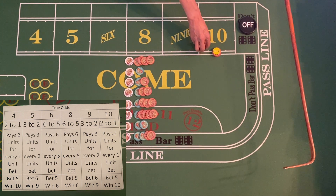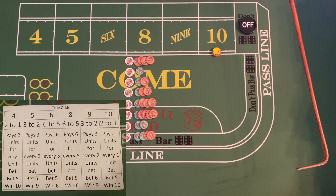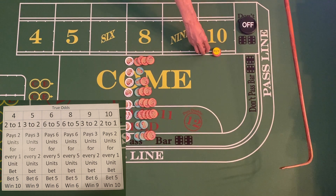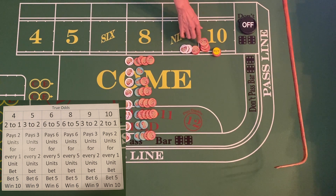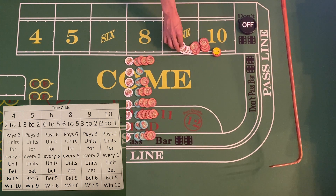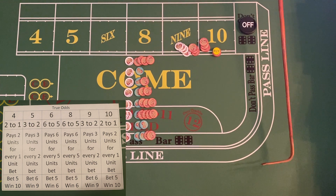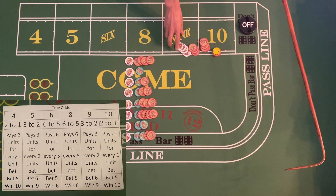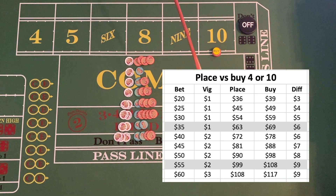If the vig is paid on the back end when the bet wins and you didn't pay it beforehand, you would get thirty-nine dollars back, because they would take one dollar for the vig on a buy bet of twenty dollars. That's how the vig works with the buy bet on numbers like four and ten.